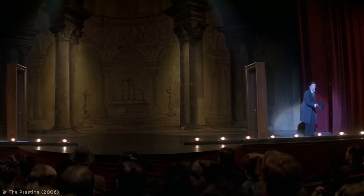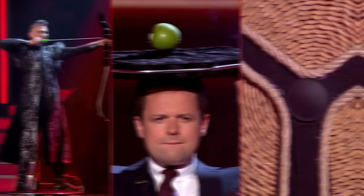Have you ever seen a magic trick so mind-blowing you just had to know how it's done? With tricks ranging from risky bow and arrow stunts to swallowing the seemingly impossible, the explanations are often as intriguing as the tricks themselves. So grab your top hat and rabbit as we pull back the curtain on some of the world's most dangerous magic tricks.